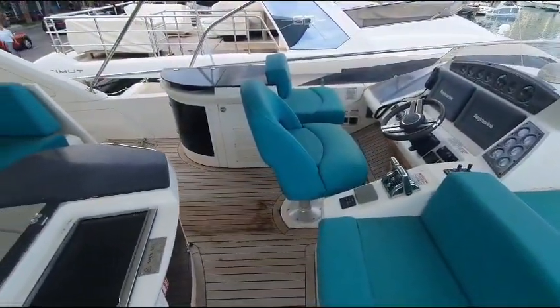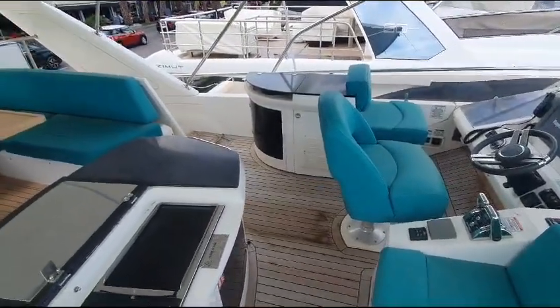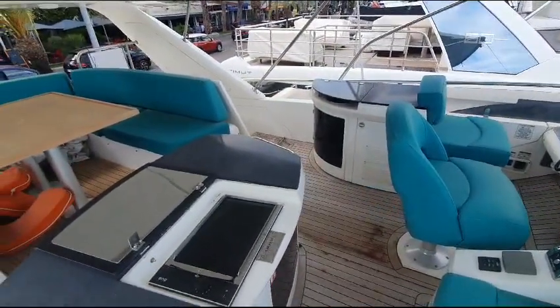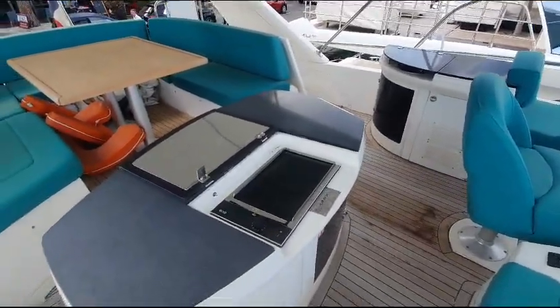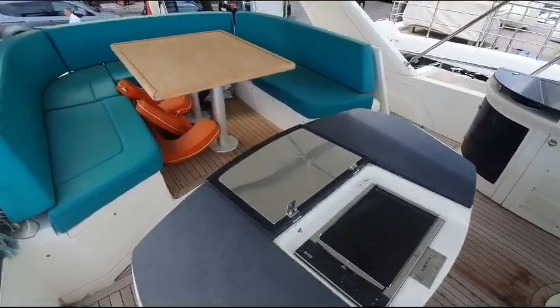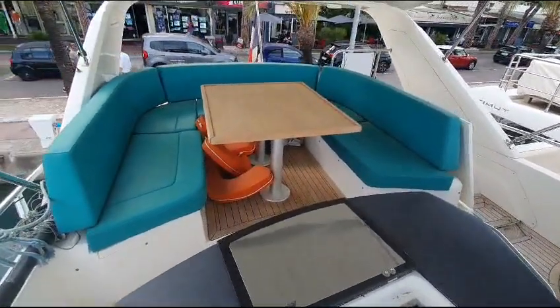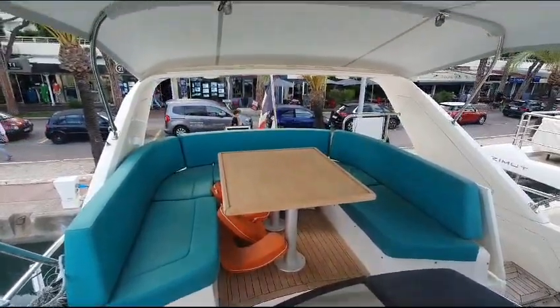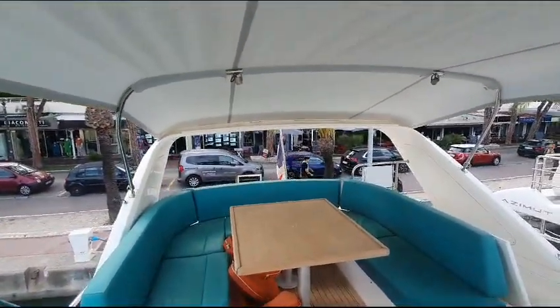Double fighting forward helm seats, there's two units here, one with the sink and another one with the griddle. There's a fridge in there and lots of storage, and a very nice U-shaped dining area under quite an extensive bimini.